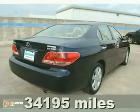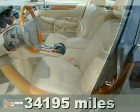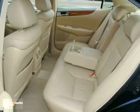You'll love this 2005 Lexus ES330. Its many features include wood trim, steering wheel radio controls, and a CD changer. It also has home link and a sunroof.